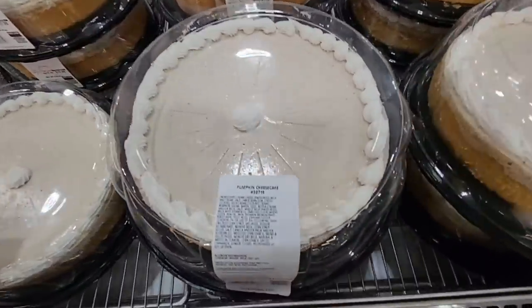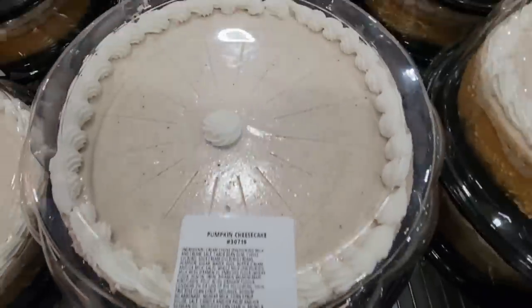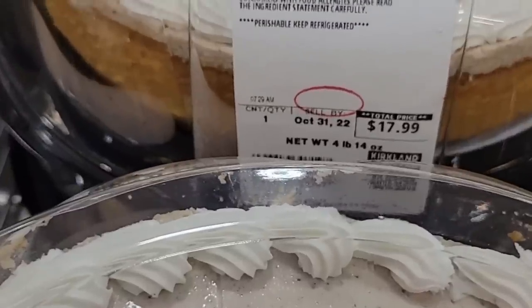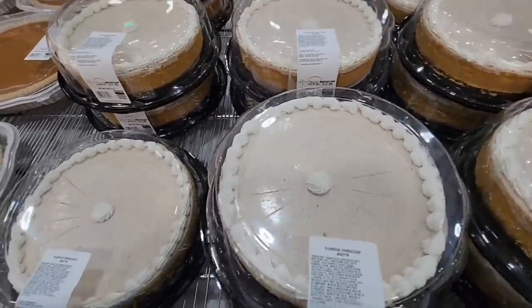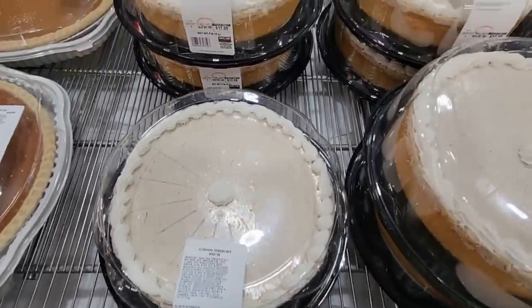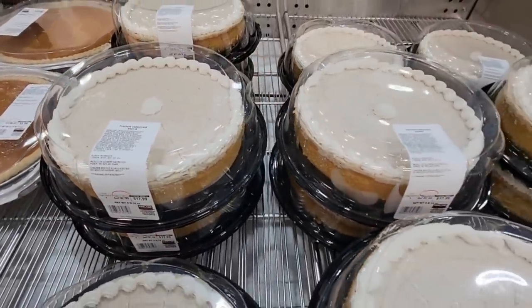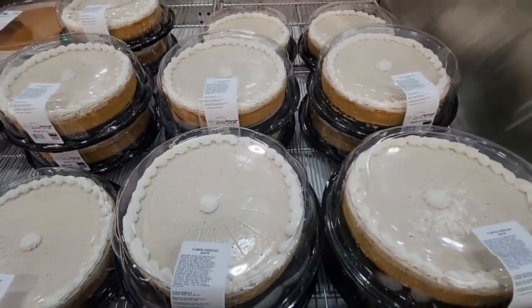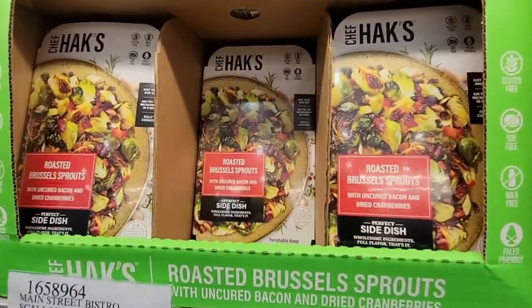Now pumpkin cheesecake — I was wondering when the pumpkin cheesecake would come out and we found it. This is $17.99 and it looks really good. Costco does a really great job when it comes to their cheesecake. You can see the spices. If you don't want a pumpkin pie but want the cheesecake, especially with all the Thanksgiving gatherings coming up next month, that's definitely worth a try. But I'm the only one who eats cheesecake in my family, so I didn't grab it.